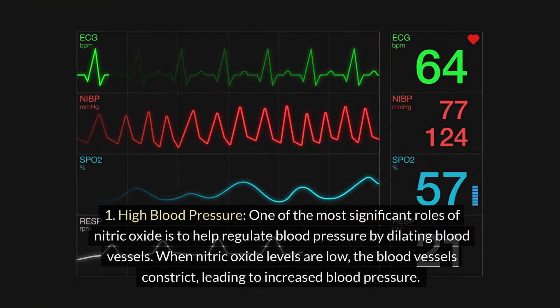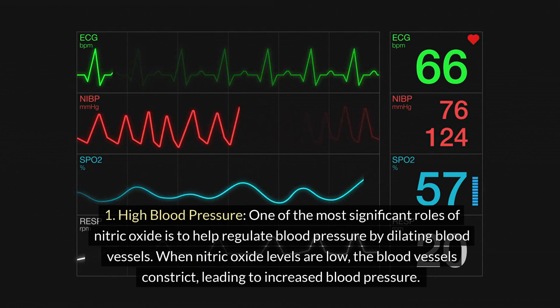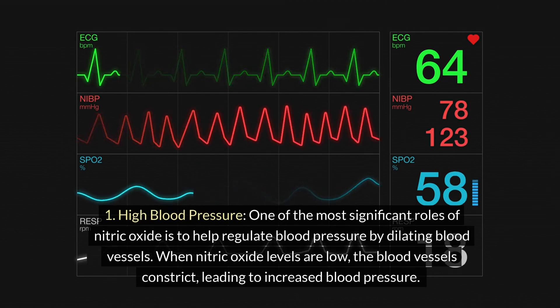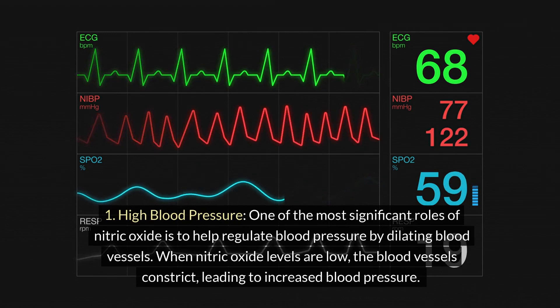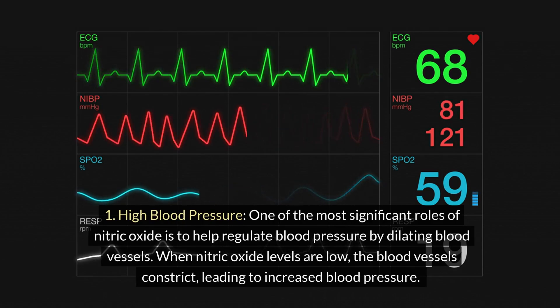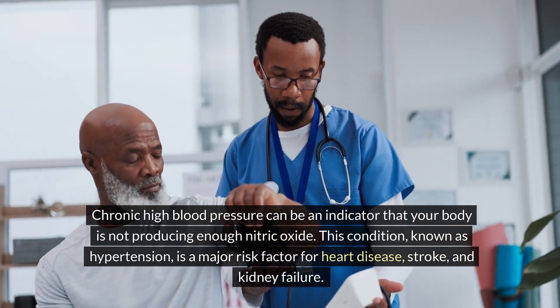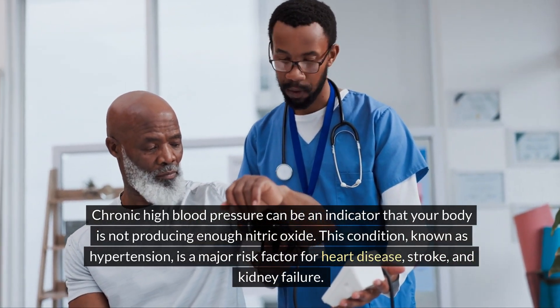1. High blood pressure. One of the most significant roles of nitric oxide is to help regulate blood pressure by dilating blood vessels. When nitric oxide levels are low, the blood vessels constrict, leading to increased blood pressure. Chronic high blood pressure can be an indicator that your body is not producing enough nitric oxide.